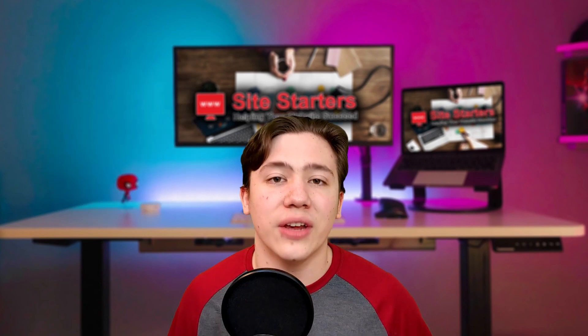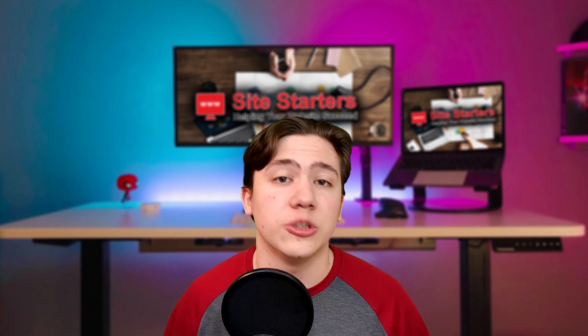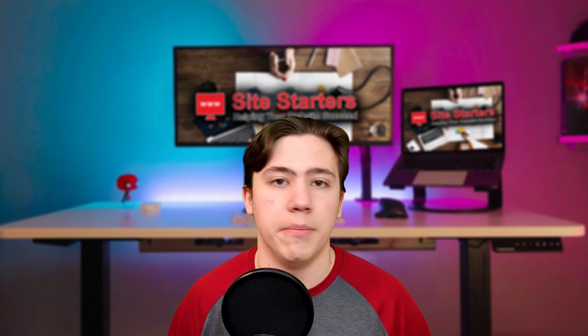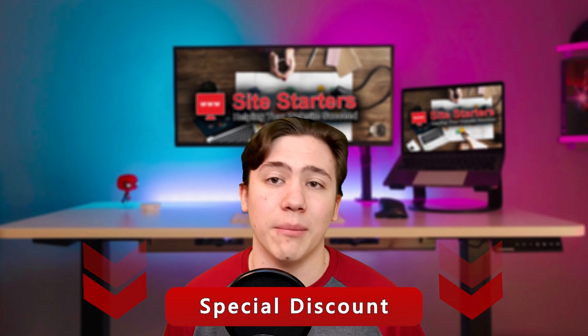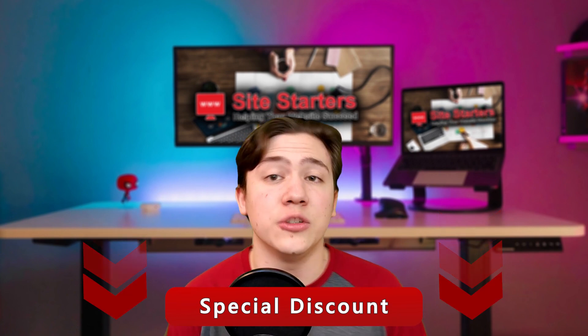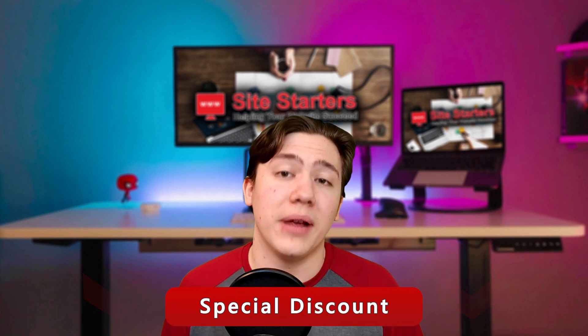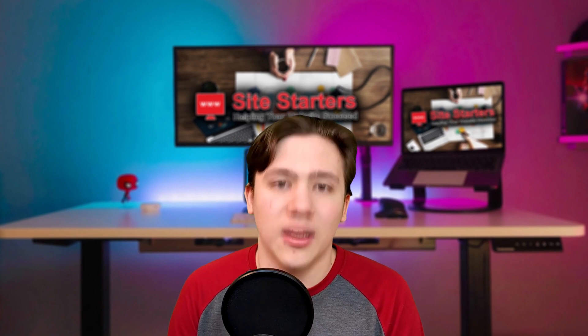Thanks for watching. If you have any questions, drop them in the comments and I'll respond to the best of my ability. There's a link in the description with more details on a comparison between these two hosting providers, and you can receive special discounts if you want to pick up a plan for your small business. Thank you for watching — till next time and have a great day.